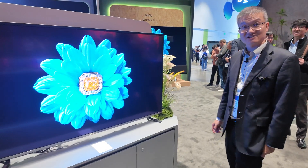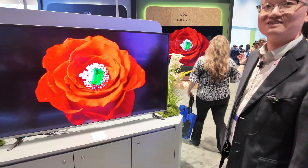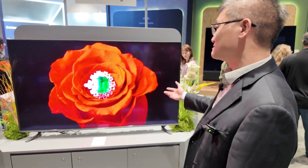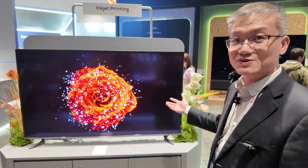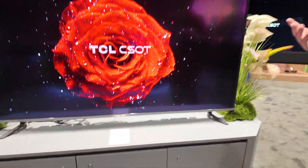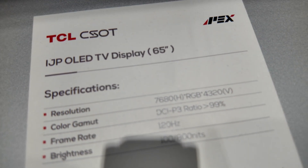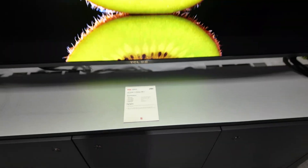Yes, this is 8K, 65-inch. We started the research about three years ago and we are still thinking about whether we need to do the mass production or not, because television is cheaper right now and we need a cheaper way to do it.